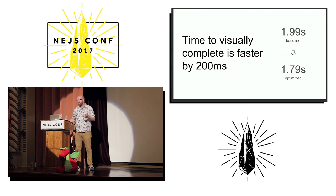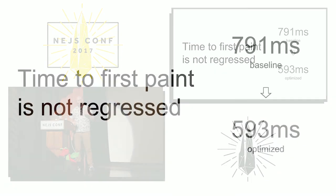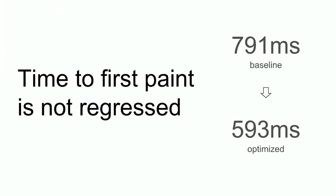Now the question is, did we regress the start of render? We are definitely finishing rendering faster. And we actually ended up starting rendering faster too. So we achieved both of our goals — we finished rendering much more quickly and we didn't start rendering later.